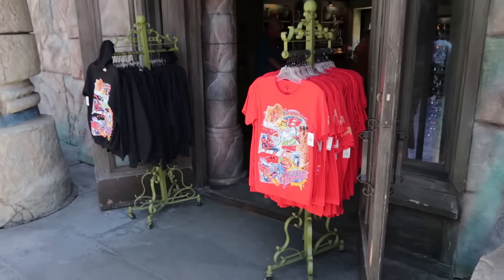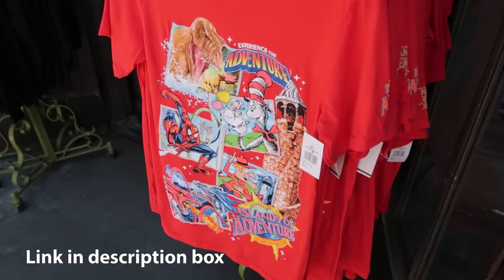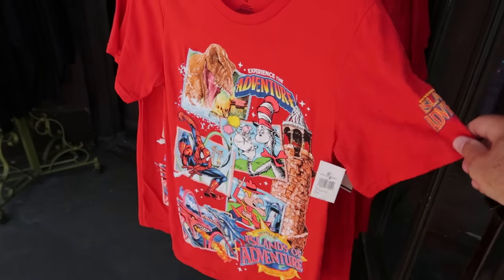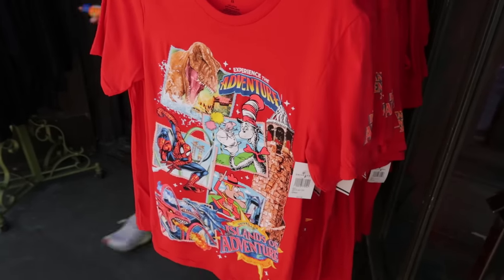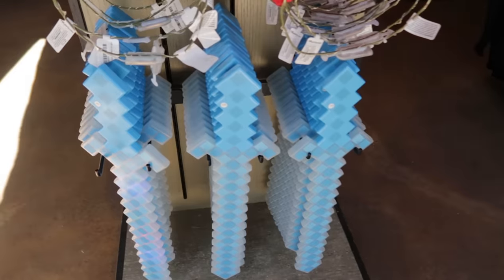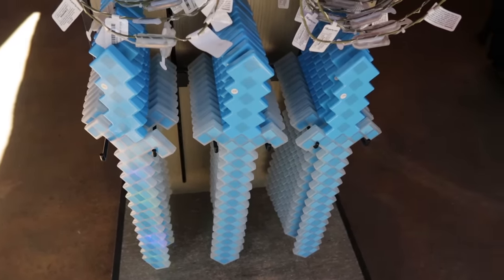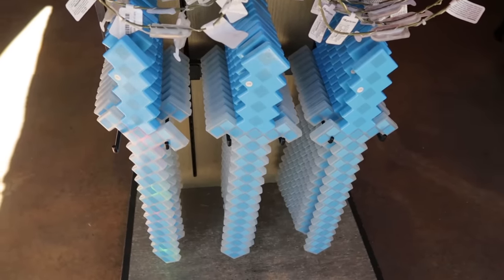I'm not going to show you a lot of merchandise today because I just did a whole merchandise video — link to that in the description box. I just want to point out that since this is the 25th anniversary of Islands of Adventure they have the t-shirt, and the actual anniversary date is May 28th, so they have that merchandise out way in advance. One more thing: I know this is not Zelda's sword — I was just being funny because of all the Zelda rumors, so I called it the Zelda sword. I know it's not.